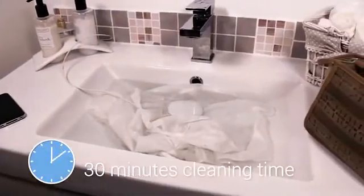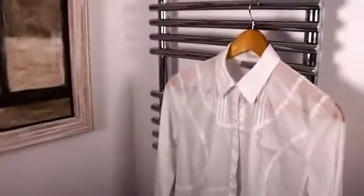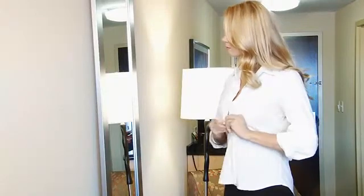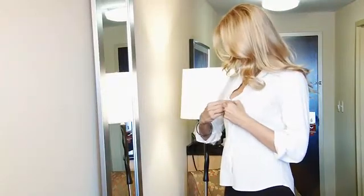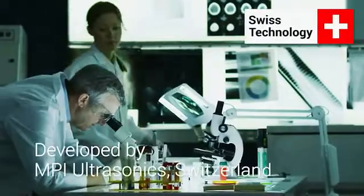After about 30 minutes, your clothes are clean and fresh. Rinse them, hang them out to dry, and you can slip again into your favorites — they will look like new, even after many washing cycles.